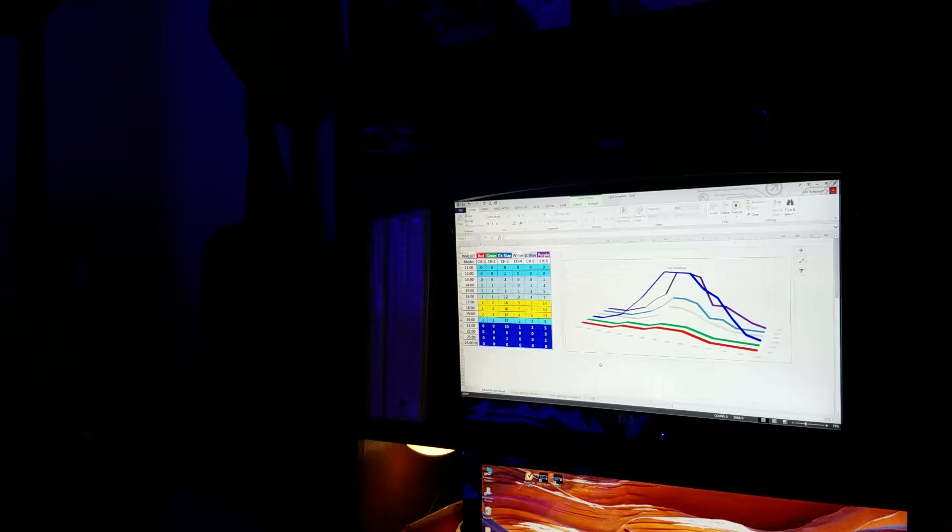I just wanted to share my light schedule for my Reef Breeders Photon V2. I put up a little Excel spreadsheet and a graph to give you an idea of what the lighting looks like. I don't really go too crazy with the settings — the max that I have is 16% and that's on the dark blue, so I don't have that really cranked up. Let me zoom in here real quick.